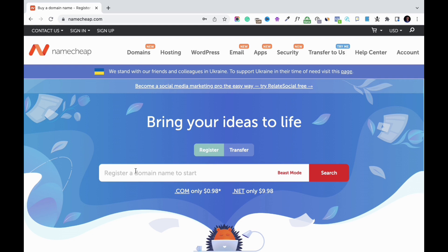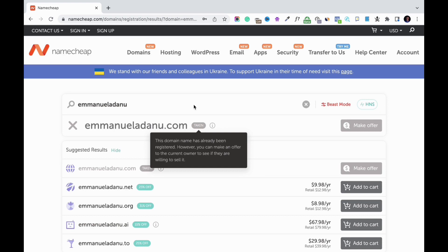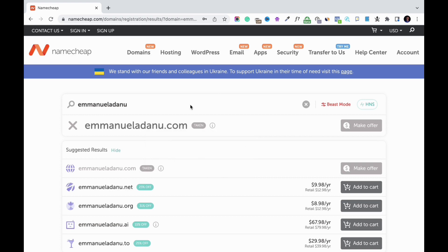Visit namecheap.com and the first thing to do is to check if the name you want is available. Namecheap has a domain name checker you can use. Enter the name you have in mind — for instance, I'll type 'Emmanuel Adano' and click search. As you can see, emmanueladano.com is already taken, so you can't use that anymore. If the name you want is already taken, you have to search for another one.